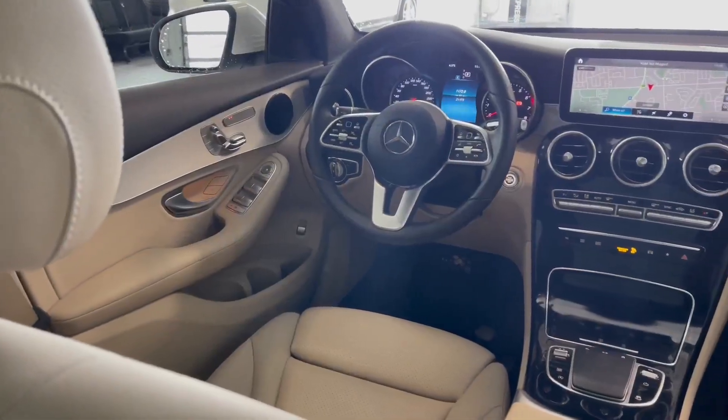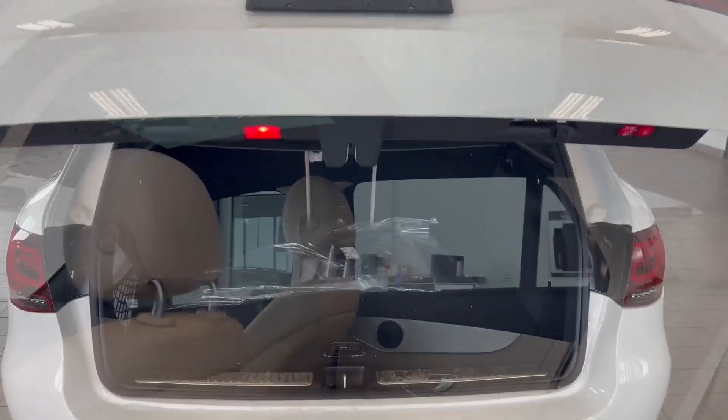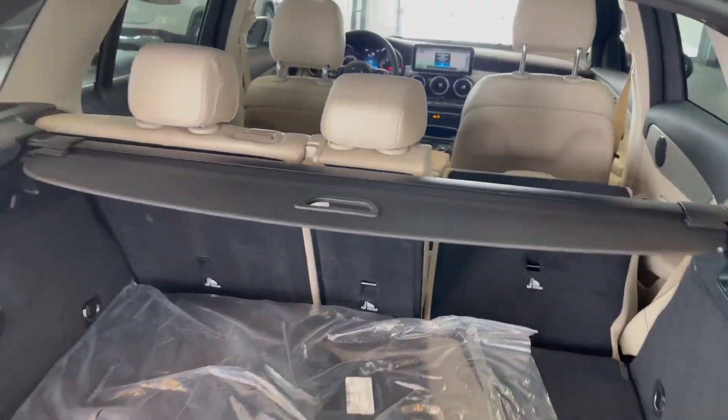On the interior we have silk beige with aluminum trim, piano finish on the center console, power tailgate with original mats, and you can draw the sunshade here if you need to. You do have a button here on the right side and one for the left.